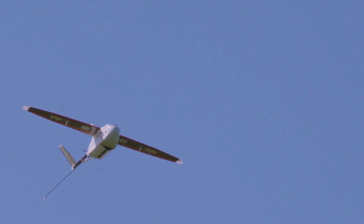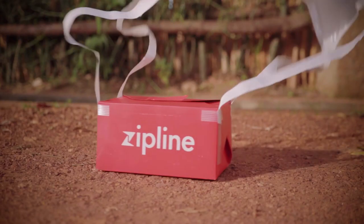We are responsible for the blood supply of the entire western half of the country of Rwanda. To date, we've done over 1,600 deliveries, delivering thousands of units of blood at this point.